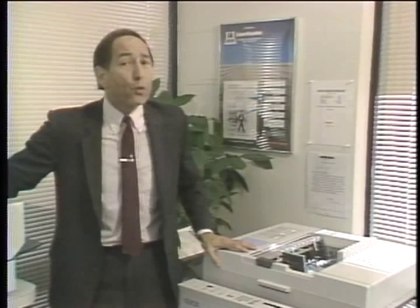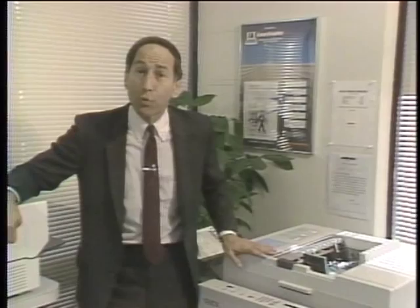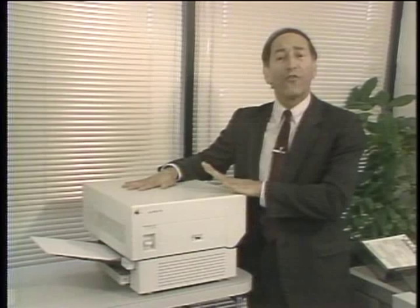When Xerox machines first came out about 30 years ago, they revolutionized the way we handle paper. Little did we know that about 30 years later, the same basic technology would evolve into the laser printer, which has revolutionized the way we use PCs.